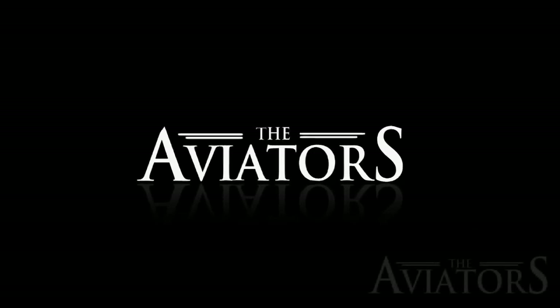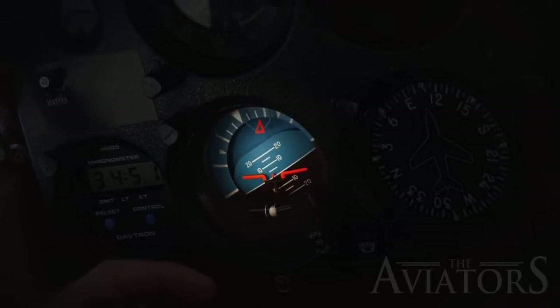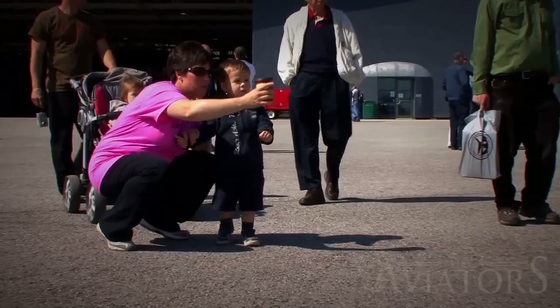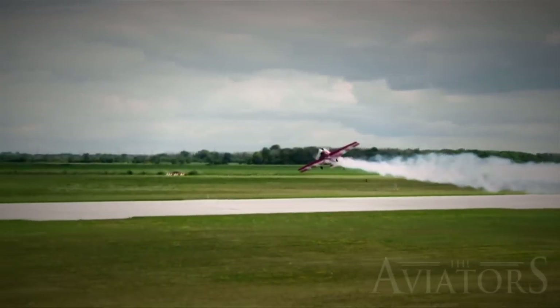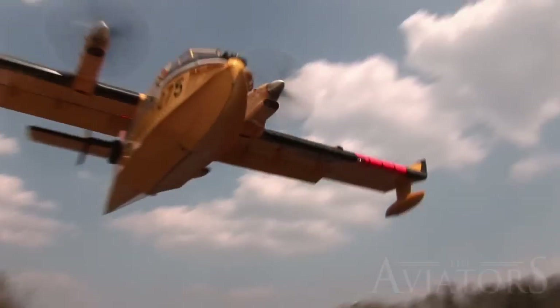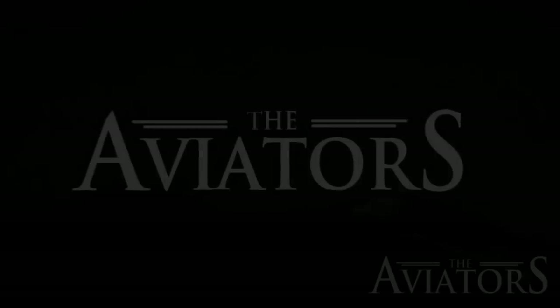The Aviators was made possible by Mid-Continent Instruments. When the unexpected happens, the Lifesaver provides one hour of emergency attitude reference, giving you the time you need to land safely. In a mission's darkest moment, trust Mid-Continent Instruments. Now, for the first time on TV, the stories and reports of the people who fly and the aircraft they fly. You are invited into an exciting, pulse-pumping new television series designed for everyone who has ever gazed skywards and dreamt of slipping the bonds of earth — The Aviators.